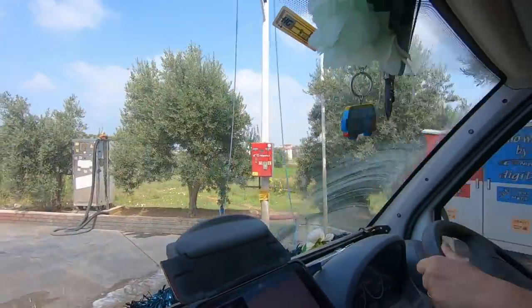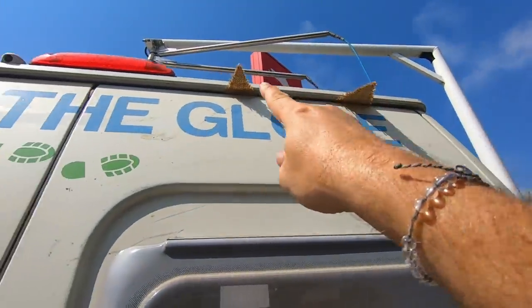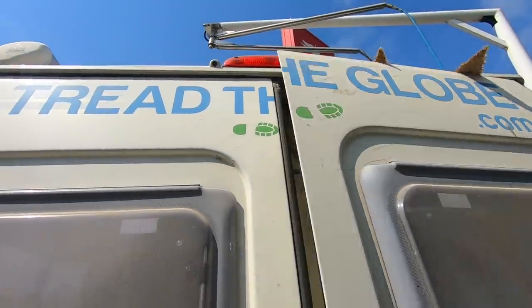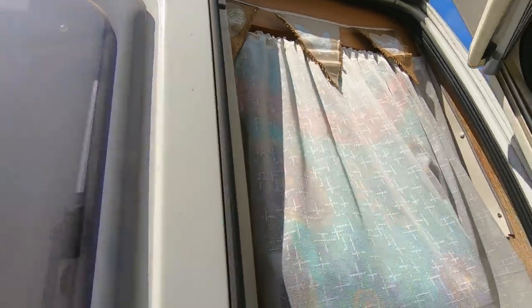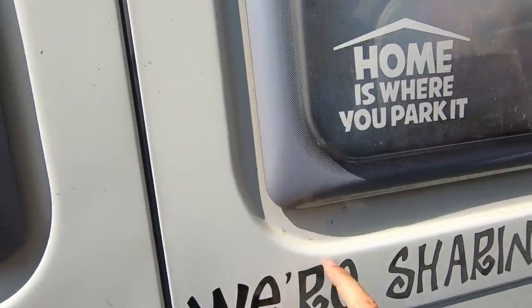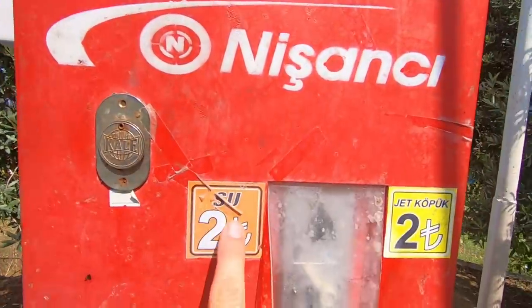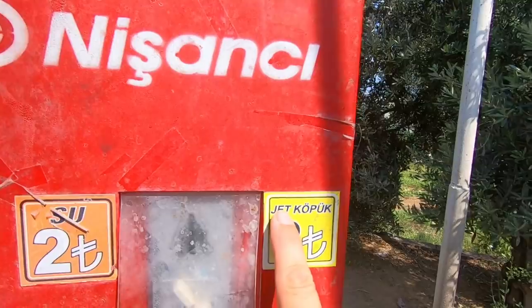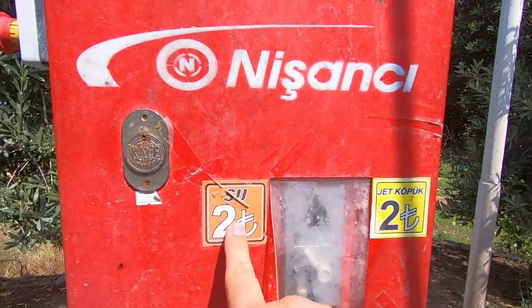All right, time to give Trudy a little bit of a clean! I've just noticed the bunting is sticking out of the door - there we go! I don't want to get the chicken bunting wet! Look how much dust there is on this - can you see it? Satisfying! So we've got Sioux and Jet Coppock - we think Jet Coppock is soap and Sioux is water.